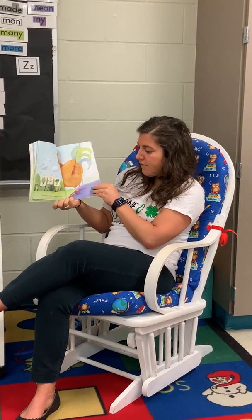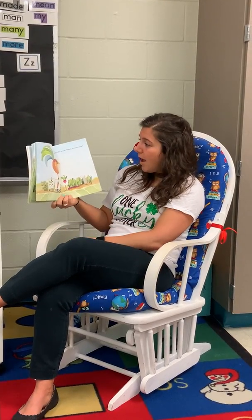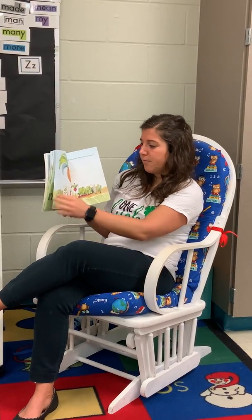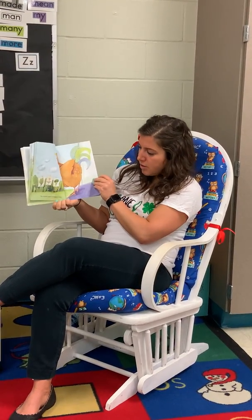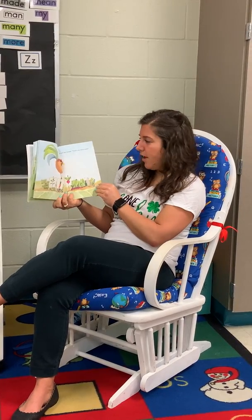The rooster gave a mighty crow, to tell the mouse there's no more snow. So crow and snow. That's right.